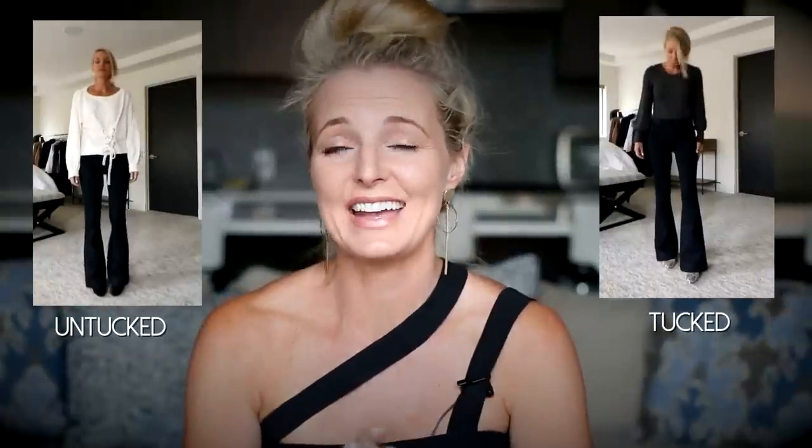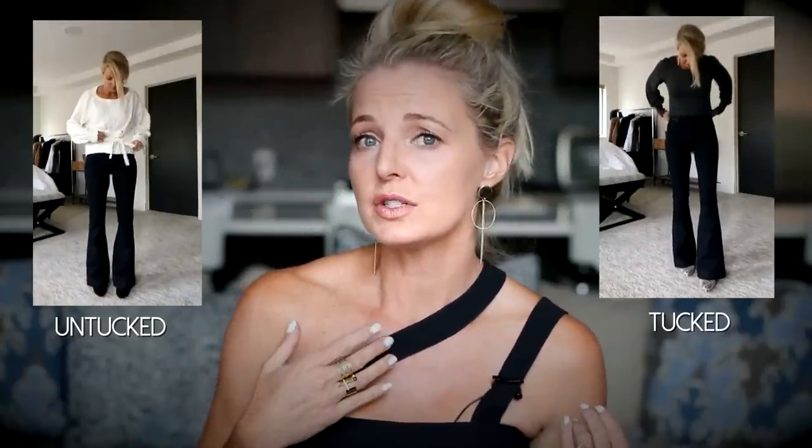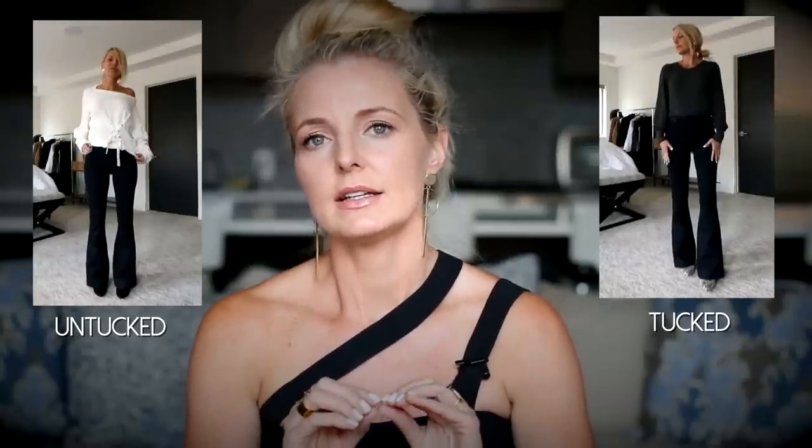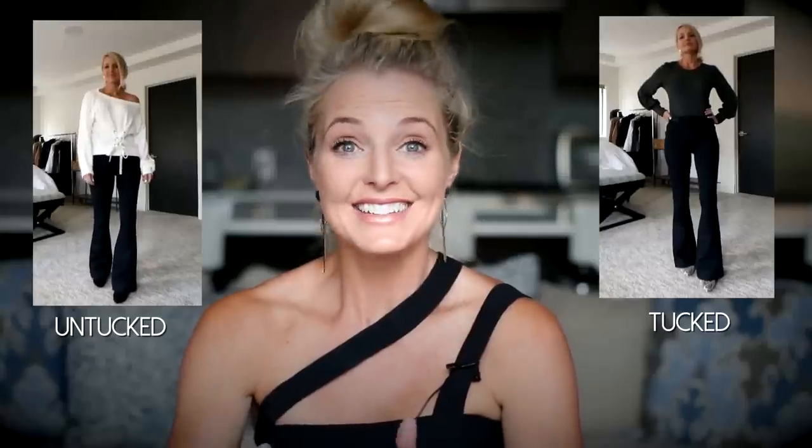The next tip is to tuck in your shirt, sweater, or blouse. When you tuck your top into high rise wide leg pants or jeans, that creates a waist and also makes your legs look a mile long. In general, I think it is a more flattering look to have longer legs and a shorter torso. If you can't tuck in — everybody's bodies are different and maybe you've got a lot going on around the tummy area — don't worry about it. Just wear something out that maybe hits the hip bone.